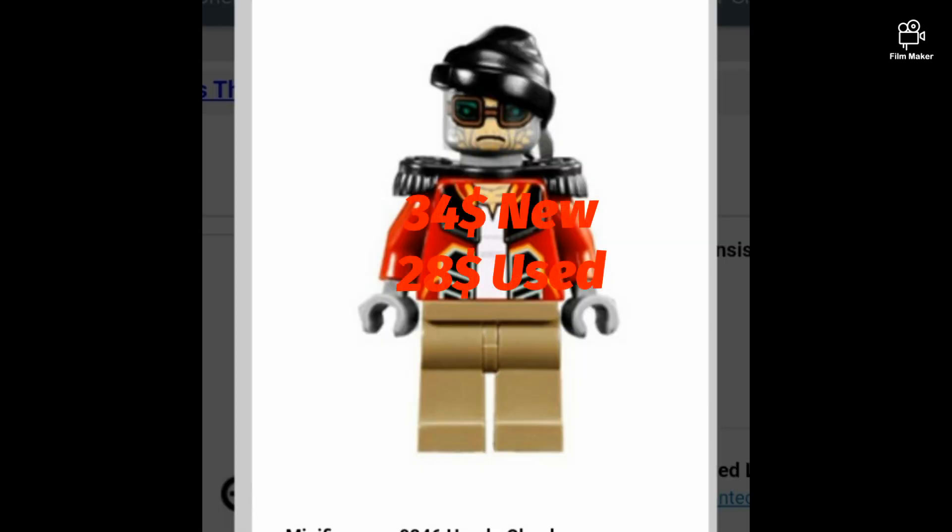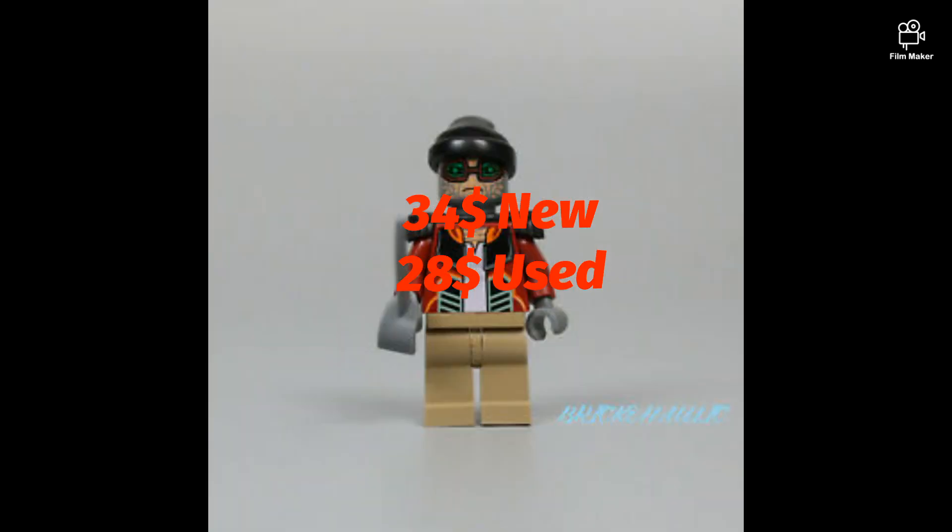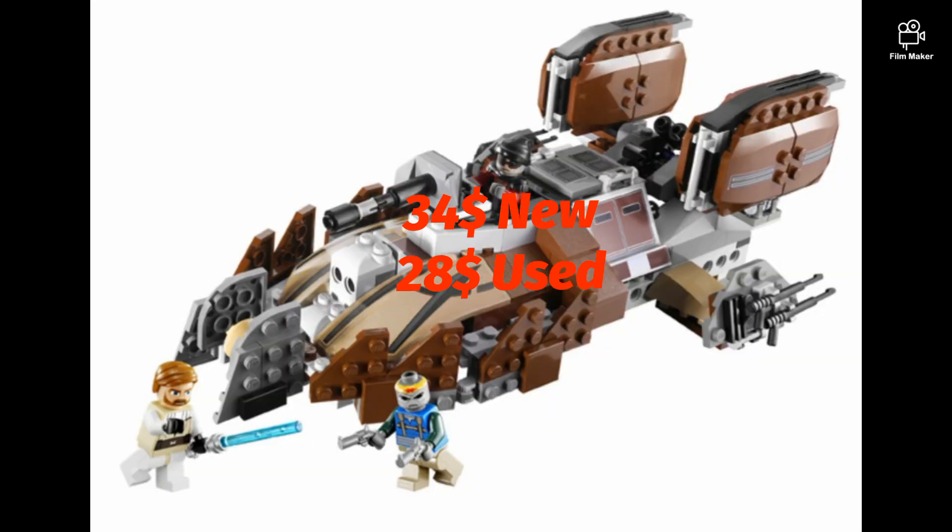H. Onda Honaker — a weird name — from a 2009 Clone Wars set, the Pirate Tank: $34 new and $28 used.